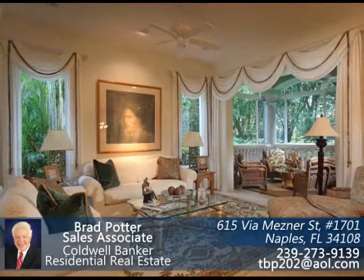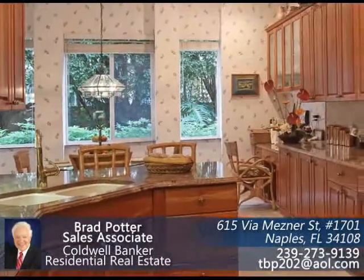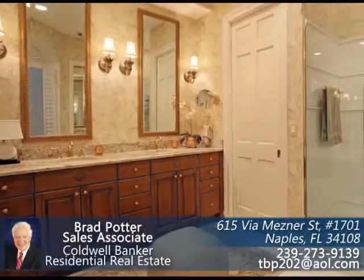Additional features include built-in closets and more. Newly installed beautiful granite countertops are found not only in the kitchen, but in the baths as well.